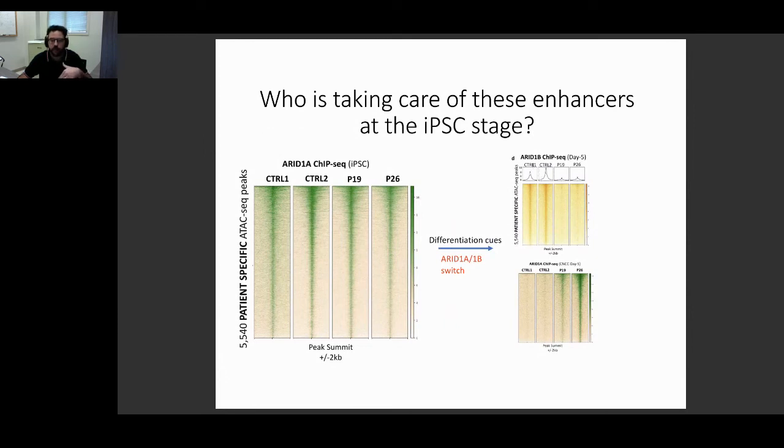In control cells, ARID1B is present and ARID1A is gone at these loci. But patient lines show something different: since they don't have ARID1B, ARID1A sticks around and keeps these enhancers active. Although I couldn't show it for lack of time, keeping these enhancers active also means that NANOG and SOX2 keep binding at these enhancers when they're not supposed to. This is why, as we showed by immunofluorescence, cells at day 14 that are supposed to be fully formed CNCCs still have NANOG and OCT4.